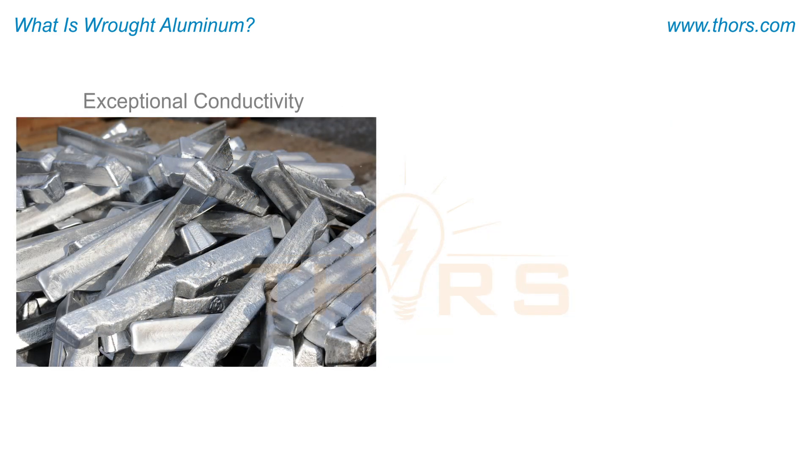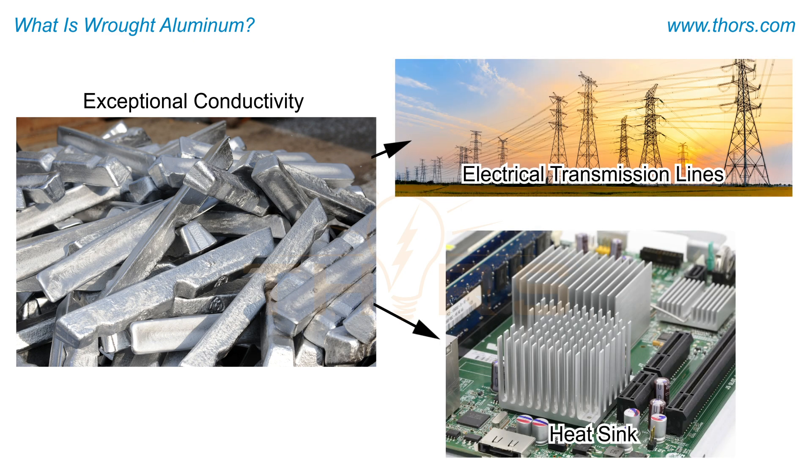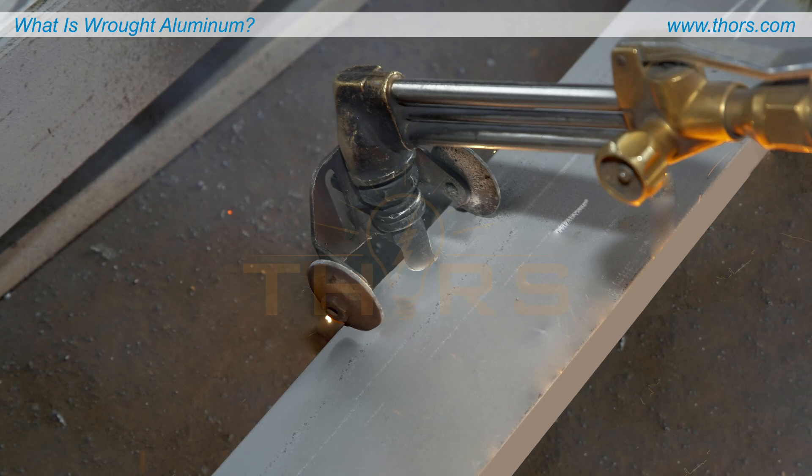Wrought aluminum exhibits exceptional conductivity, making it an ideal choice for electrical transmission lines and heat sinks in electronic devices, where efficient heat dissipation is crucial for performance and longevity.